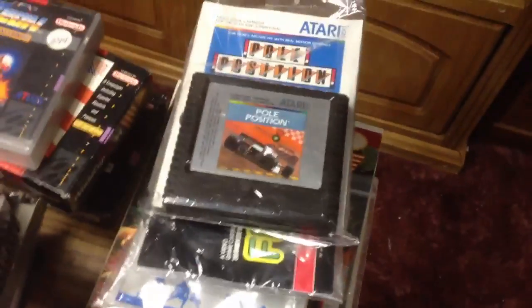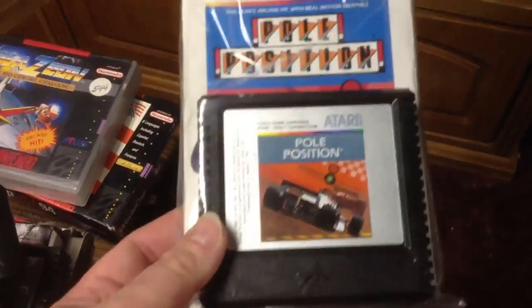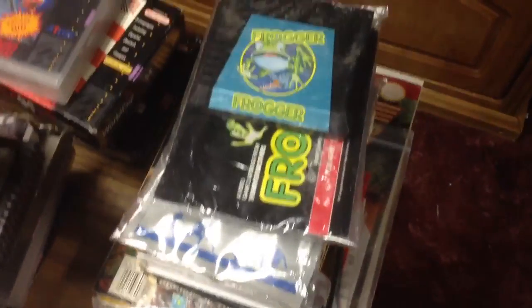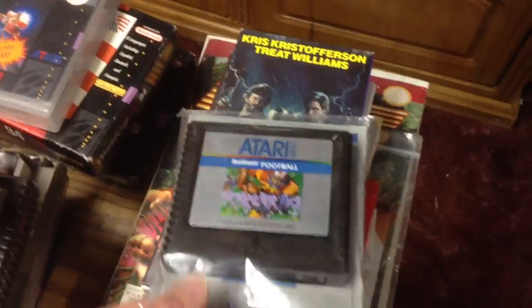Another shop we went to had some Atari 5200 games I didn't have, about $4 a piece: Pole Position with the manual, Frogger with the manual, and Real Sports Football with the manual. Yeah, so I picked up those three.